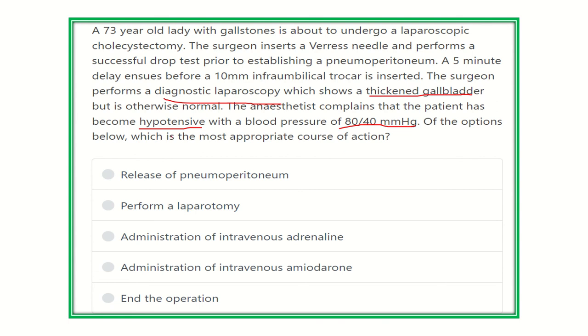First of all, we have to find out the cause of the hypotension and then find a proper solution for management of the patient. Here are the options for the best course of action: release of pneumoperitoneum, perform a laparotomy, administration of intravenous adrenaline, administration of intravenous amiodarone, or end the operation.